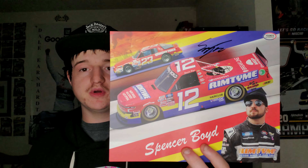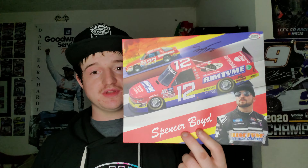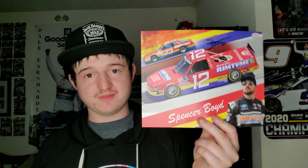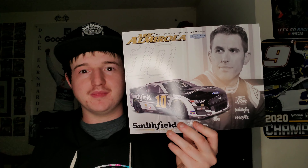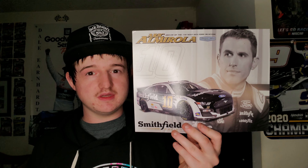We are getting to the Hero Cards. This is a Spencer Boyd Hero Card autograph — I met Spencer Boyd at Charlotte again. Really cool guy to talk to, he gave me an autograph, and I took a selfie with him. Really nice guy. This is an Eric Almirola Hero Card — he's not hanging up the helmet yet. Pretty cool looking Hero Card. They had his special edition Mustang No. 10 Smithfield car out for display and for a giveaway, and also his race car on display. Right in front of it they had these Hero Cards, so I ended up getting one.